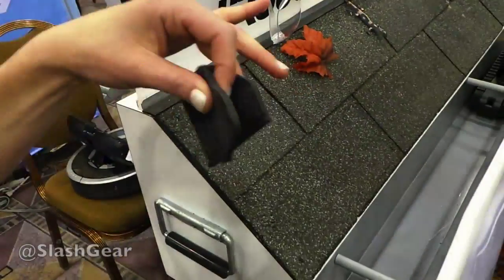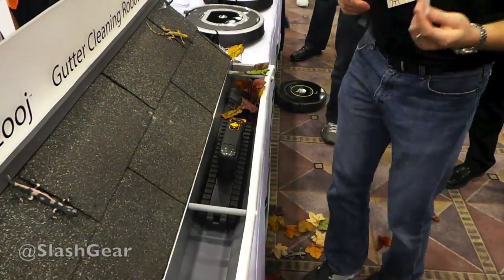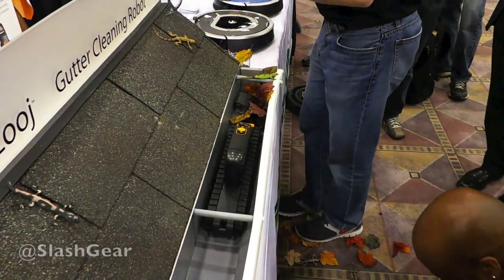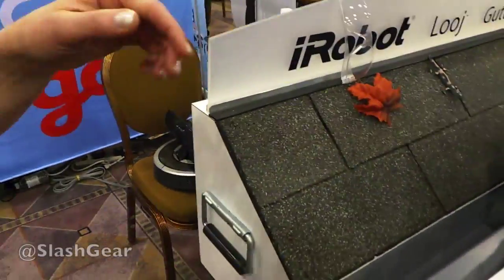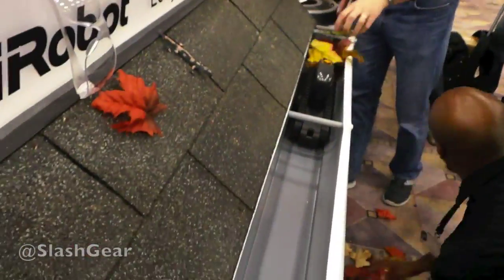Some of the things that we did to this one is we completely stripped the robot down and built it back up again. It's got a lithium-ion battery, which is the first iRobot consumer product to have that. The dimensions we narrowed all the way around 10% in each direction so that it fits in more gutters worldwide.